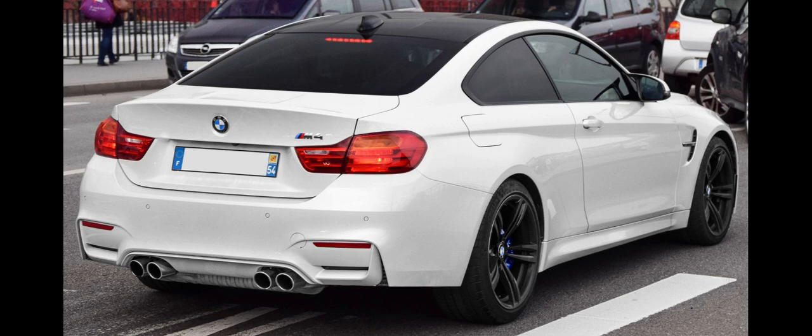The 0–100 km/h (62 mph) acceleration time is reduced to 3.8 seconds, while the top speed stands at 305 km/h (190 mph). The M4 GTS has, according to BMW, lapped the infamous Nürburgring Nordschleife track in 7 minutes and 28 seconds — 24 seconds faster than the base M4 and 20 seconds faster than the M3 GTS. This equates to the same time as a Porsche Carrera GT.